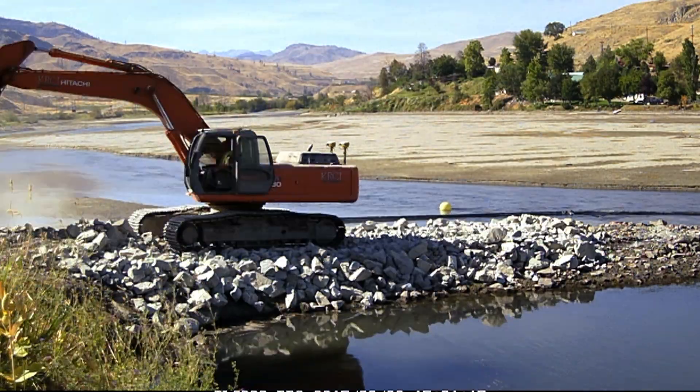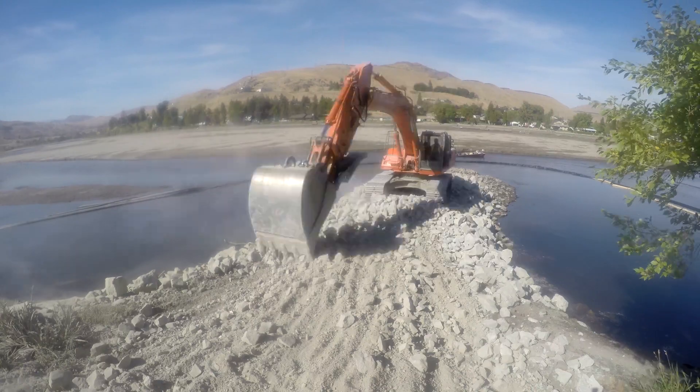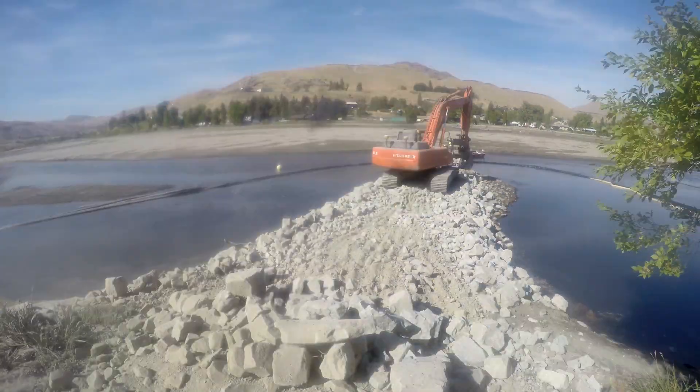To effectively use the high runoff flows, Douglas PUD installed four groins, or rock jetties, along the south shore of the Methow River near Pateras. Built in the late 1980s, this groin system has proved successful over the years.